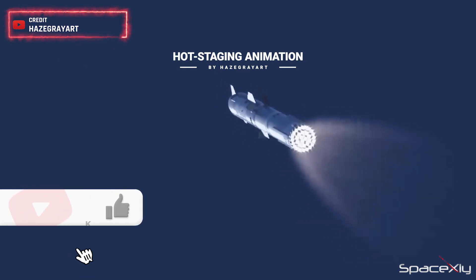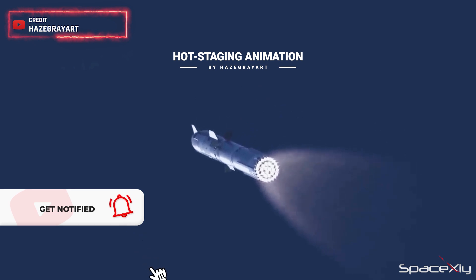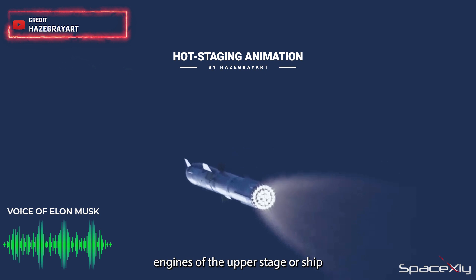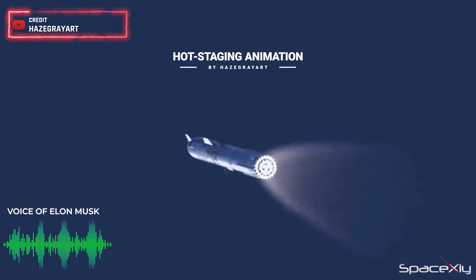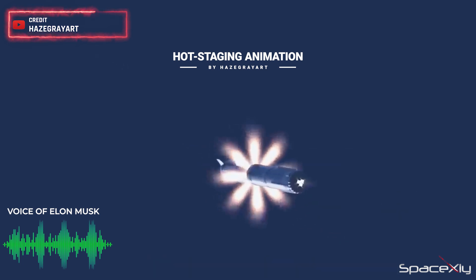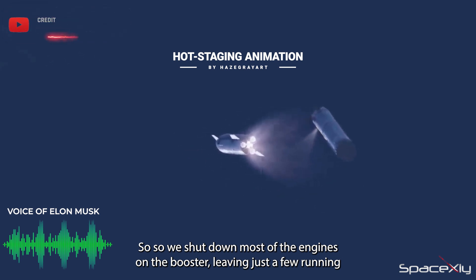For those unfamiliar with the term hot staging, let me provide a quick explanation. Starship Super Heavy Booster 9 and S25 are set to employ an innovative stage separation method. This involves igniting the engines on the first stage Starship before actual separation, while a few engines on the booster continue to run. This arrangement diverts the plume from the upper stage engines through vents on the extension ring. We light the engines of the upper stage, or ship, while the first stage or booster stage engines are still on, then shut down most of the engines on the booster, leaving just a few running.